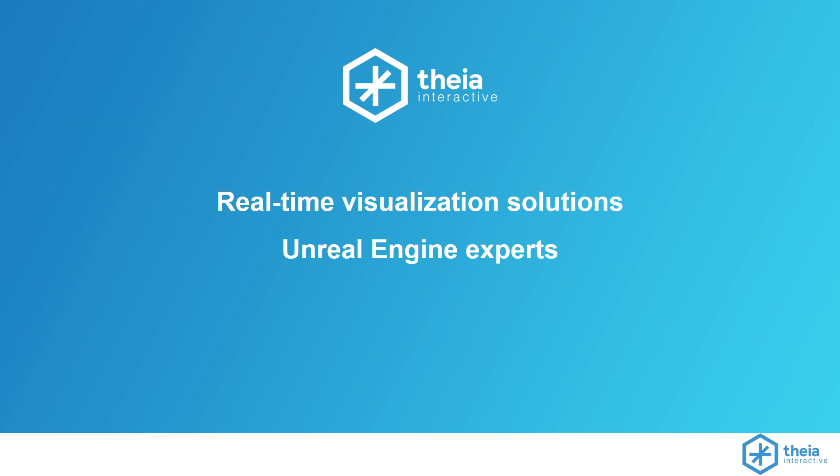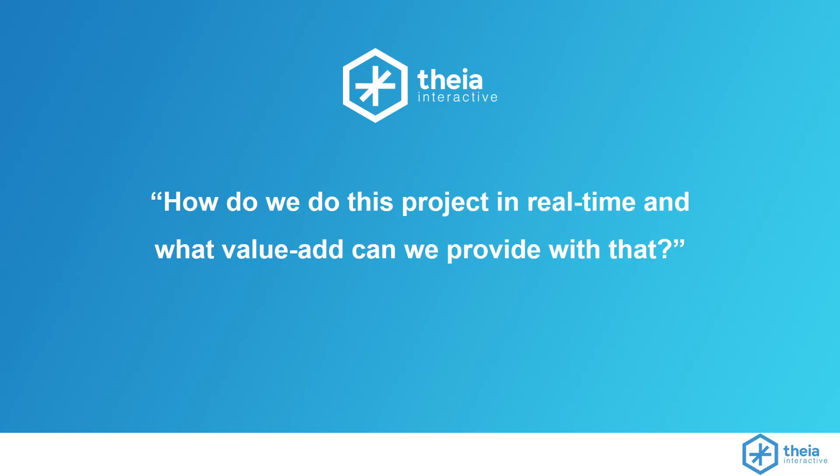We consider ourselves Unreal Engine experts and real-time rendering consultants. When people have problems to solve, and they either know or don't know that they need to be using real-time rendering, we work with them to figure out how to integrate Unreal Engine solutions into their workflow.